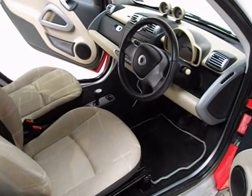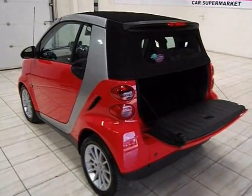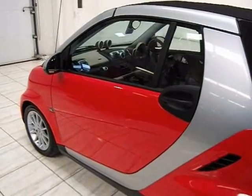We're sure you'll find your perfect car, but even if you don't see the exact model and specification you're looking for, just ask a member of our staff and we'll source it for you.